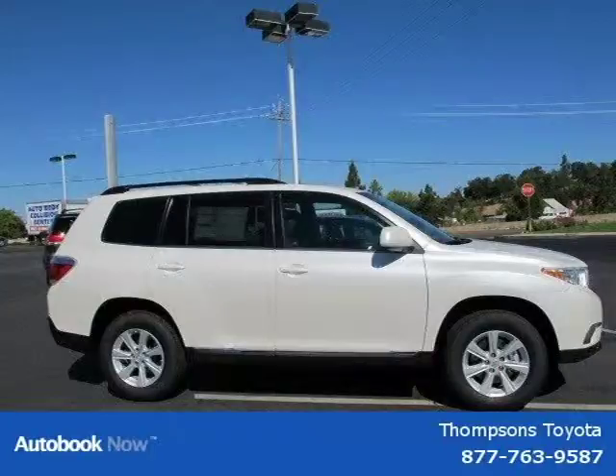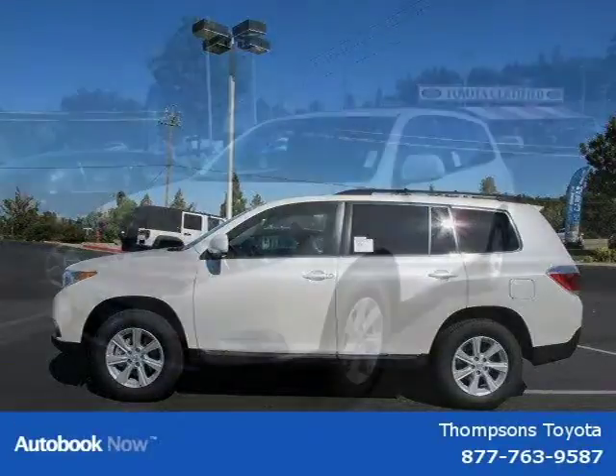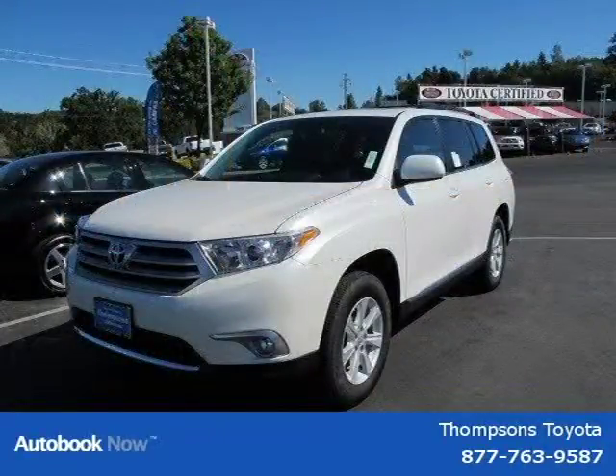This 2012 Toyota Highlander is located in Sacramento, California and has five miles on it. It has a beautiful blizzard pearl exterior paint color which is complemented by an ebony SE leather interior color.